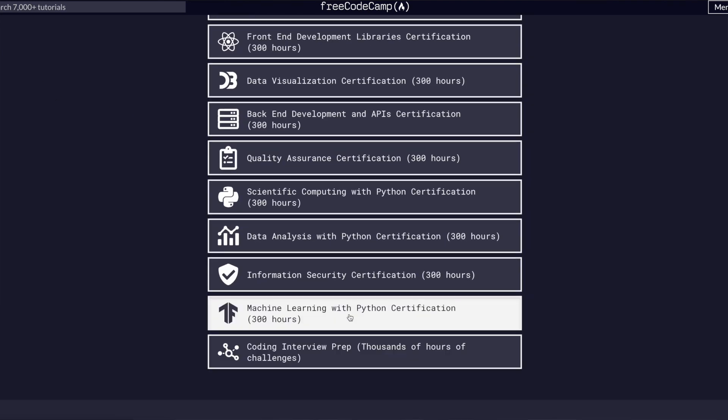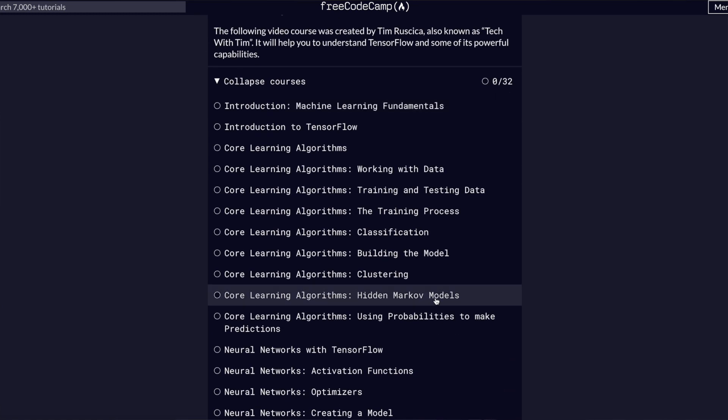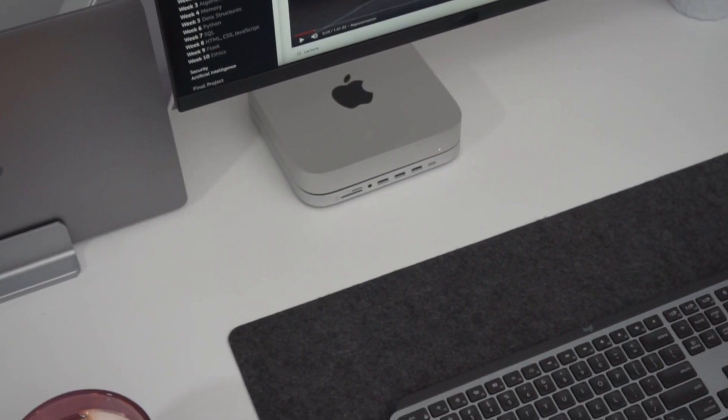The platform also encourages you to find your own learning resources while simply pointing at what you should learn, which is an instrumental skill you'd need if you want to become a programmer. The website's approach is heavily project-based, which is motivating and gratifying. I did take the JavaScript data structures course there and I felt I learned a lot. At the time I was doing it, it had more theory than practice, so I decided to do it together with another hands-on course — but I'll tell you about that course in just a moment.